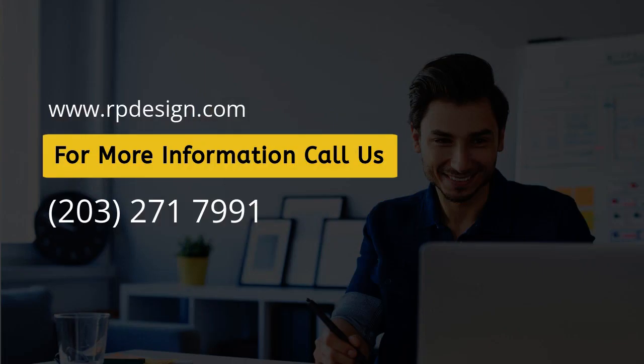Creating an effective landing page is an iterative process. Implement A/B testing to compare different versions of your page and identify what resonates best with your audience.